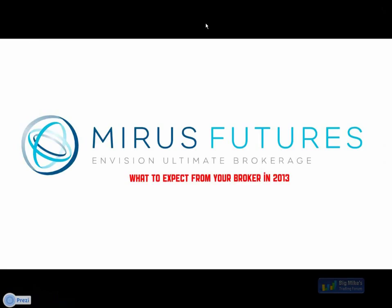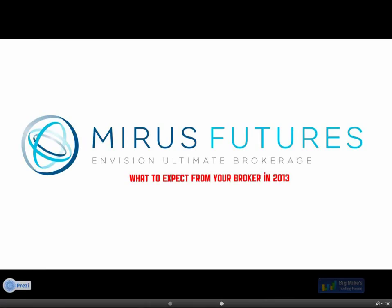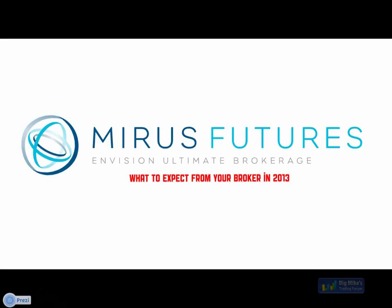Hey guys, this is Bob with Mirus. I'd like to thank Mike for having us in the room this afternoon, and everybody attending here live. Over the last couple of years we've been working with Mike and have been clued into what real traders are saying in the forums. Mike's is one forum that offers kind of unparalleled feedback from real traders, so we're really happy to be here. For the last two years, traders have ranked both Mirus Futures as the best brokerage and Zenfire as the best data feed.